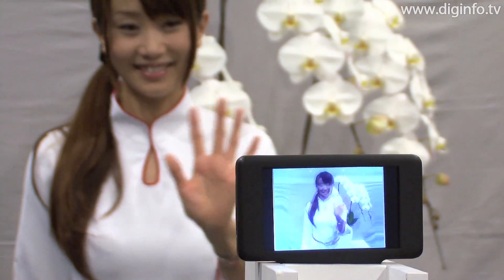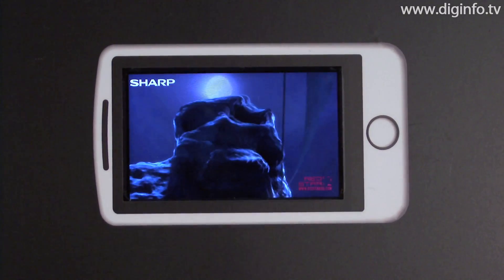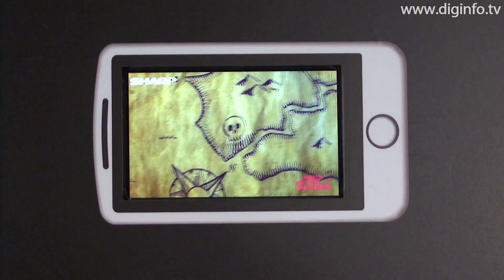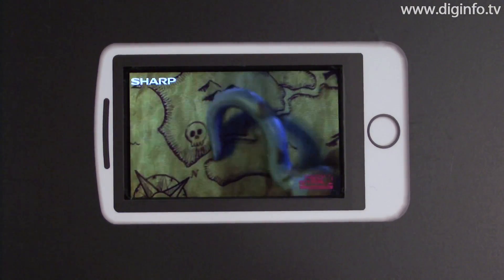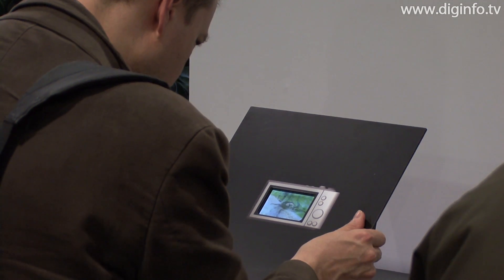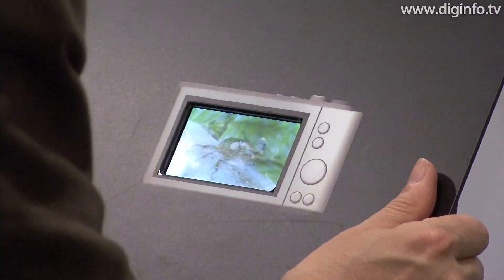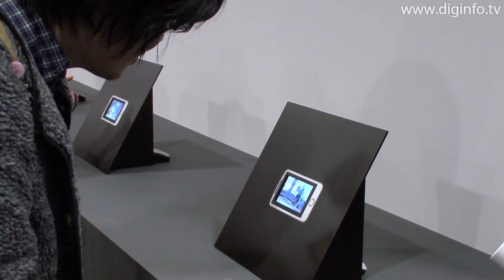This 3D LCD has a parallax barrier system consisting of vertical slits to control the direction of light. This enables 3D display by using the parallax between light reaching the left and right eyes. Advances in CG silicon technology and parallax barrier optimization have enabled high brightness and low crosstalk, greatly improving display quality.